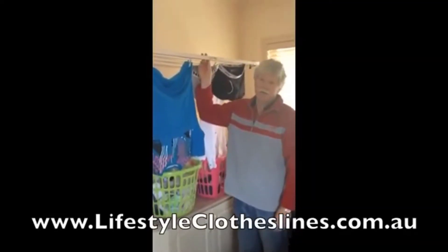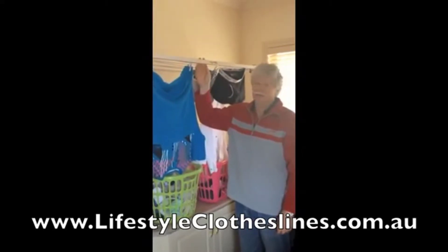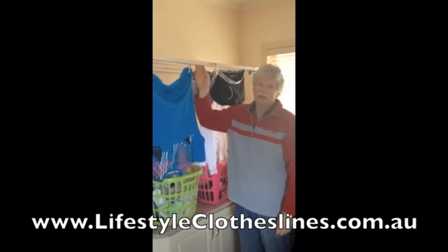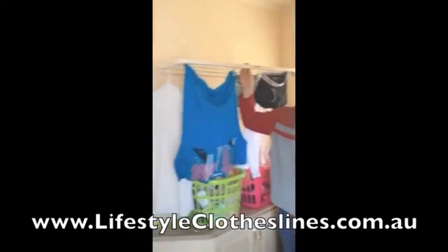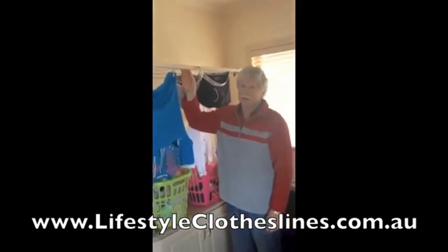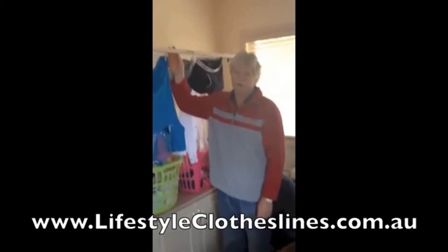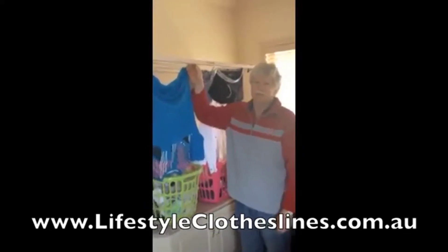This is our new Lifestyle Clotheslines indoor clothesline that we have purchased. We've been using it for a couple of months and it has been invaluable. When the weather's nasty outside — rain, wet, cold — you just hang your clothes up on this indoor clothesline and no problems whatsoever. I put it up myself, very easy — just a couple of holes each side in the wall, screw it in, and Bob's your uncle.